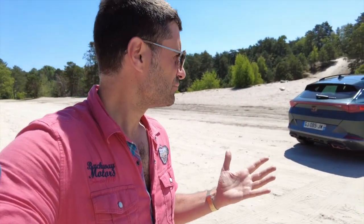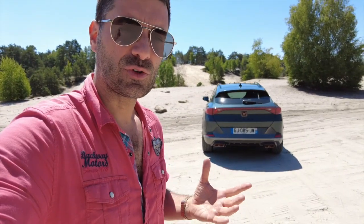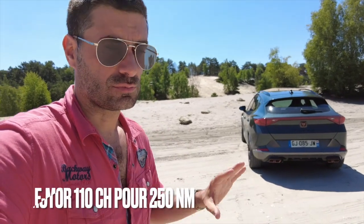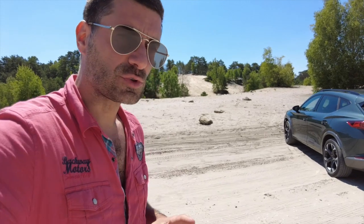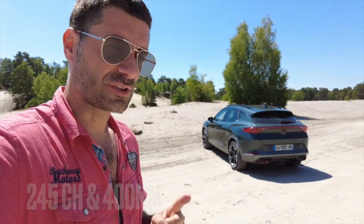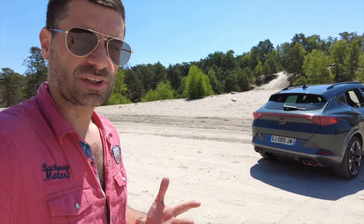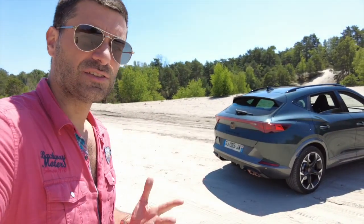Parlons un peu de ce qui se cache vraiment sous le capot de cette voiture. C'est un petit 4 cylindres d'1,4 litre turbo essence de 250 chevaux, aidé dans son travail par un moteur électrique à l'avant. C'est une 100% traction avant. Quand ils travaillent de concert, les deux développent 245 chevaux. En mode Cupra, vous les avez vraiment les 245 chevaux, ça pousse vraiment fort. Mais ce qui est le plus intéressant, c'est de rouler avec le mode 100% électrique, c'est là où vous allez faire de belles économies — seulement si vous vous branchez chez vous.